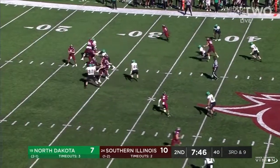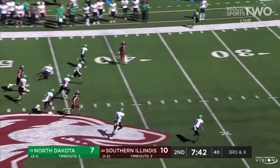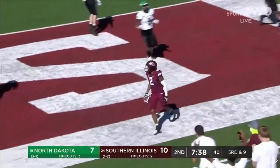North Dakota will rush four. Baker across the middle — Deontay Cox is free. Cox to the 40, he could go. Cox all the way — 67 yards. Touchdown.